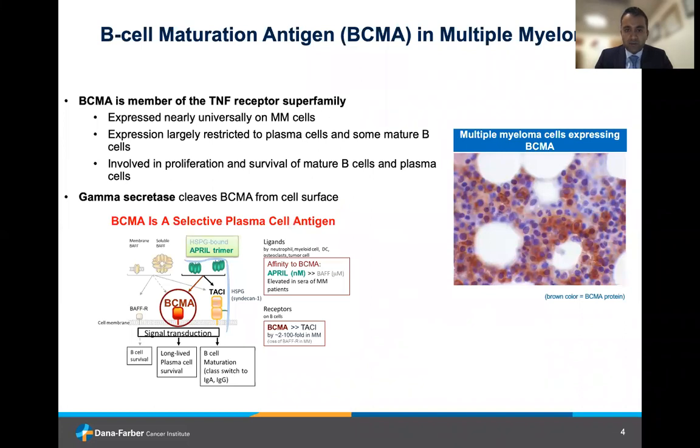B-cell maturation antigen, or BCMA, is a relatively new target in multiple myeloma. It is expressed nearly universally on all myeloma cells and some mature B-cells, and it's involved in proliferation and survival of these mature B-cells and plasma cells. It is cleaved from the cell surface via an enzyme called gamma secretase, and this is another area of therapeutic interest, particularly as a way of optimizing the benefit from BCMA-directed therapies.